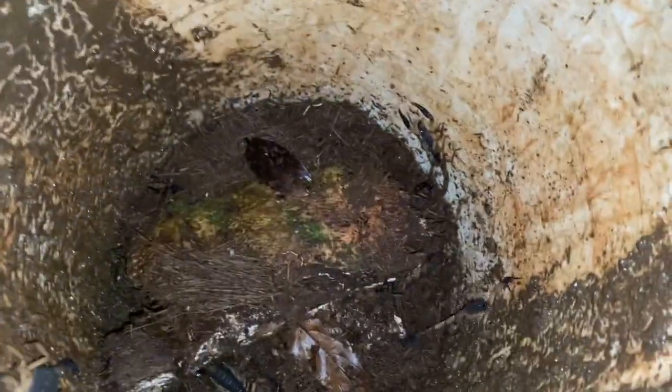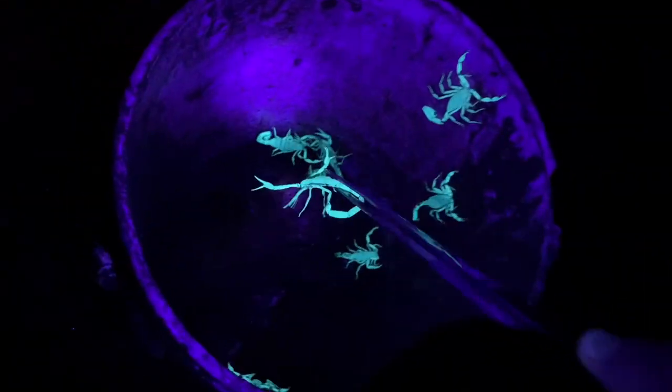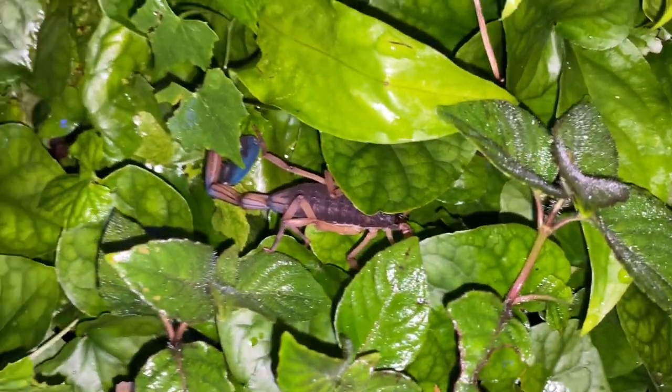We've got our next scorpion — I actually have five in the bucket right now, so this is number six. I feel kind of bad for them; they're getting muddy but I didn't really have time to clean out this bucket. Here's our next Centroides bicolor — this is not a live tree, this is an old stump. Got another Centroides bicolor hanging out down here.